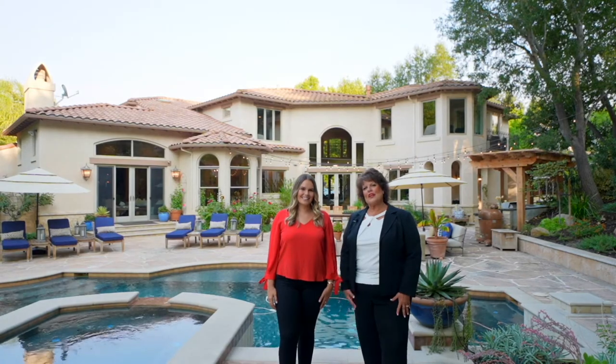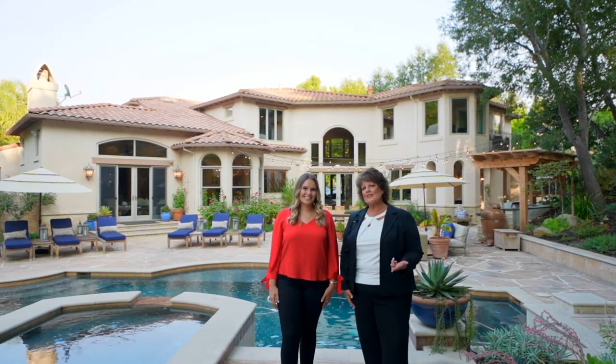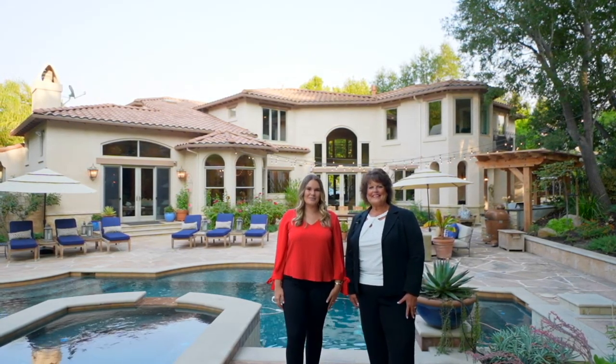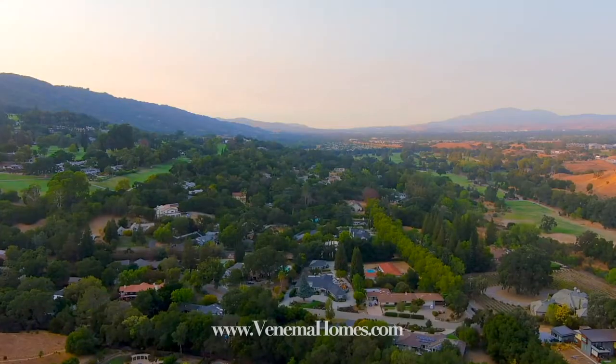We are honored that the sellers of this beautiful property chose us out of other top agents that they interviewed due to our strategies, our listing presentation, and everything else that we brought to the table. We are the Venema Homes team and we are the number one real estate team in Pleasanton. Come take a look at this outdoor California living. Thank you.